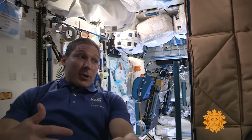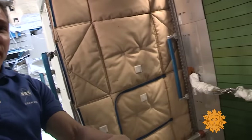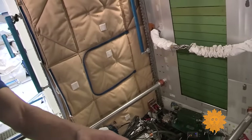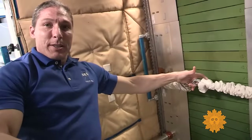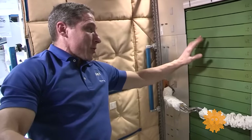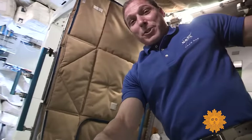We're now in Node 3, and Node 3 is one of these special modules because a lot of different activities happen here. First, it's our exercise room for a couple of our pieces of equipment. You can see our treadmill, called T2. What we actually do is put on a kind of backpacking harness and connect ourselves to bungees, and those bungees hold us down on the treadmill. Once it starts moving, it's not a bad cardio workout, but the impacts as you're running are also important because they help keep our bones healthy — so it's not just for cardio.